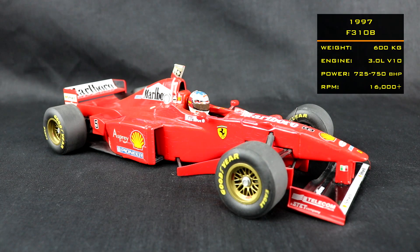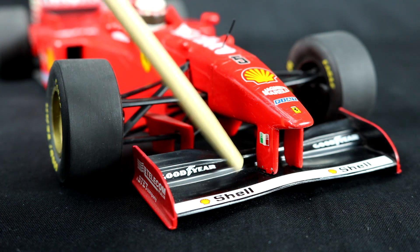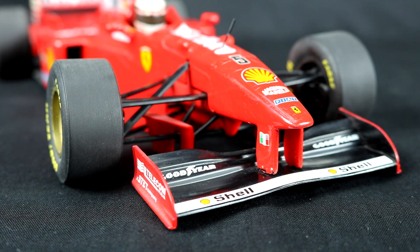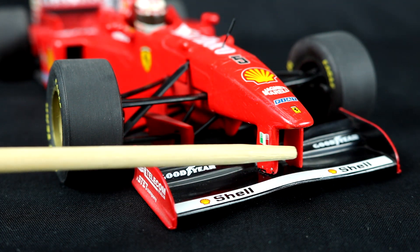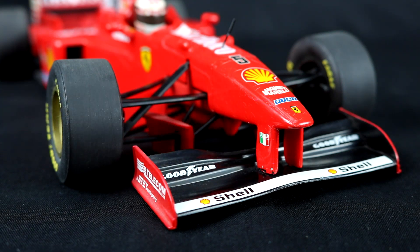The car retains the V10 engine making somewhere between 725 and 750 horsepower, revving well over 16,000 rpm. Despite being based on the 1996 chassis, the car looks dramatically different. The biggest difference is the entire nose section — this is a high nose design, meaning all three elements get direct airflow to the entire width of the front wing, providing more surface area and more downforce. The airflow coming through under the nose and past the front wing also now goes underneath the car, which is hugely beneficial.